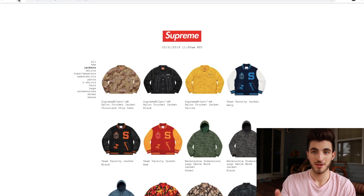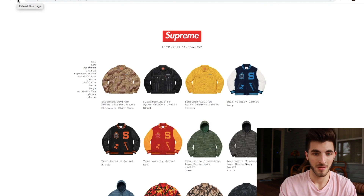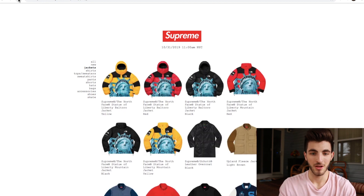It's still not live. We just refreshed. Still not live. The website is having issues loading right now. The old jackets are still up. It's 11 o'clock — we're having the same issue as last week. Alright, it's live.